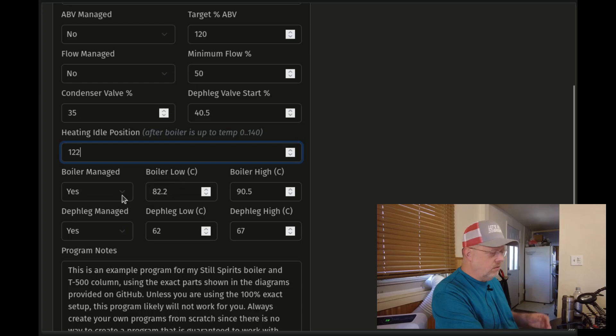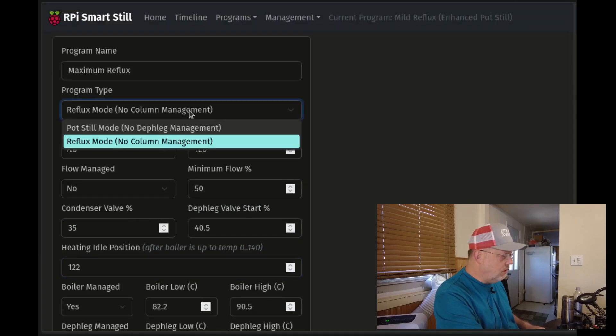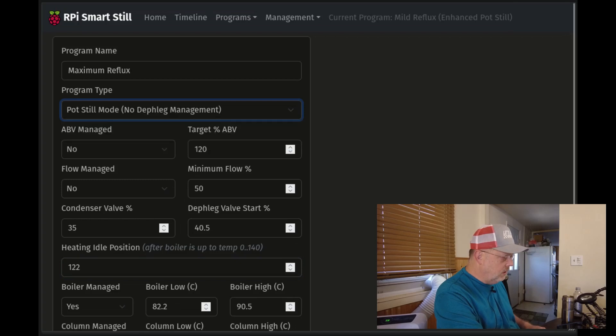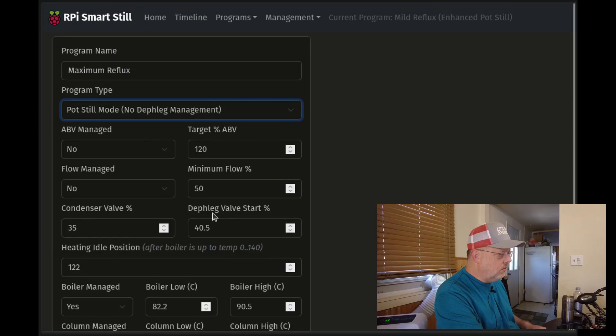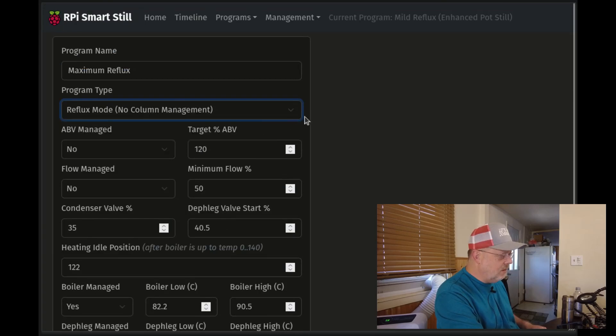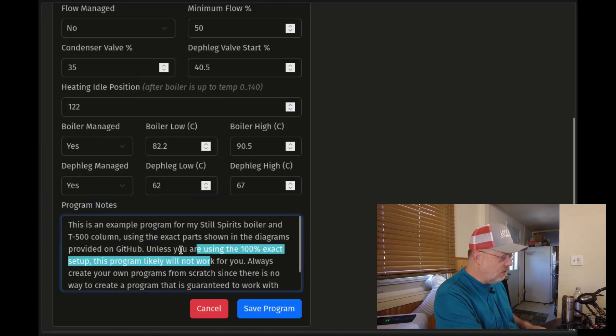Boiler managed — yes or no. You don't have to manage your boiler, but if you do, you set minimum and maximum temperature ranges. Same for deflag — managed yes or no, with minimum and maximum. Notice if I change up here to pot still mode, the deflag managed fields change dynamically and automatically adjust for you. That's it for program settings. There's also a notes field down here if you want to record notes for your program.